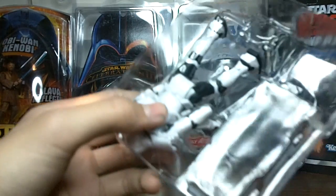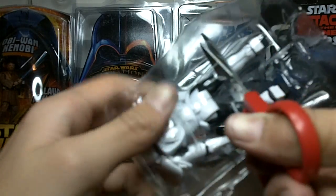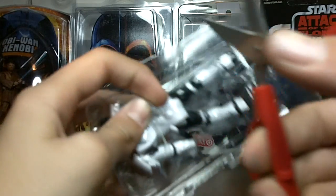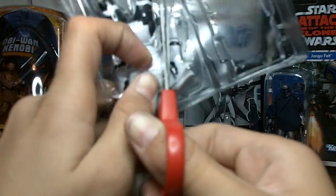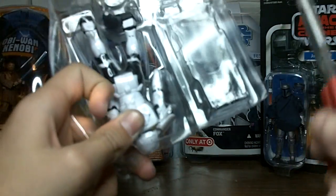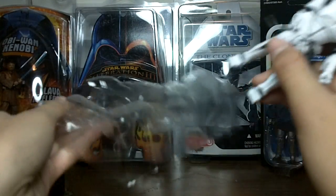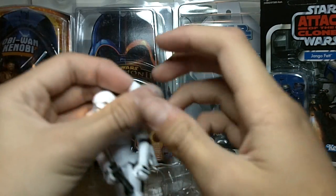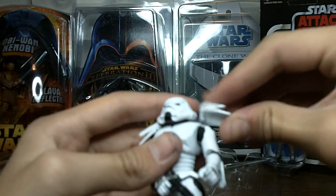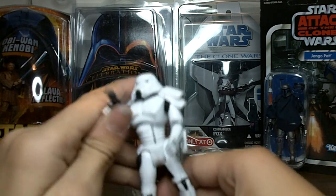Let me cut this elastic band off the figure. There we go, and the last one. There we go. And now let's take out this huge figure. Whoa — his shoulder pad just flew off when I opened it.